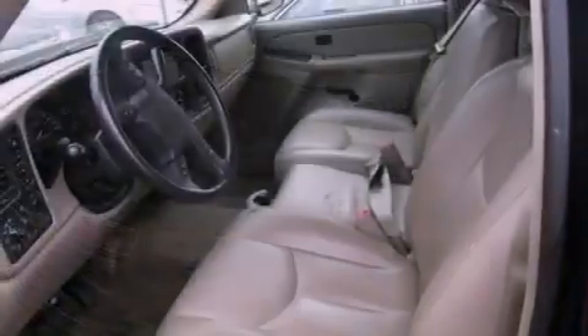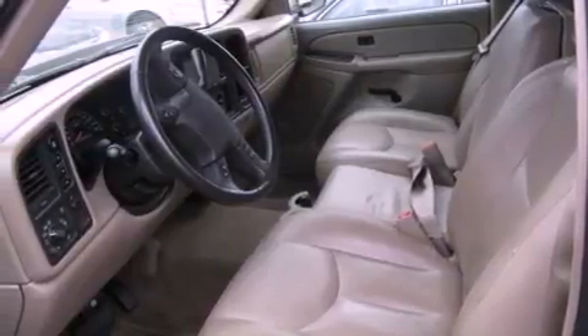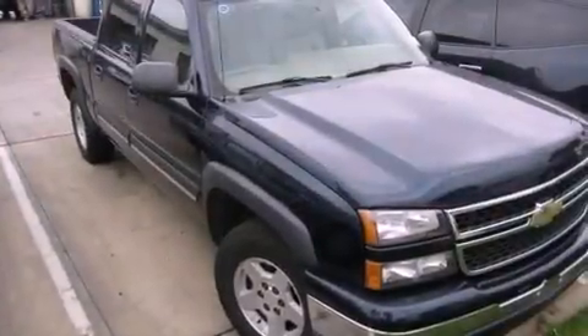All of the following features are included: cruise control, a keyless entry system, dual cargo area lights, and tinted glass.